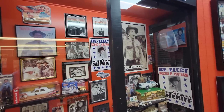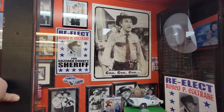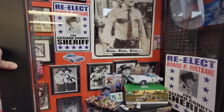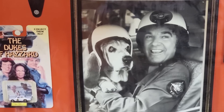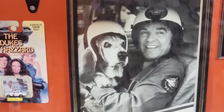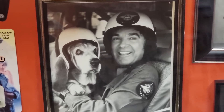And there's Roscoe P. Coltrane - he was another one of my favorite characters. And you can't forget about Flash. My friend Lee named his dog Flash after the character.